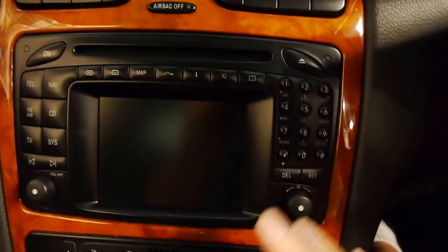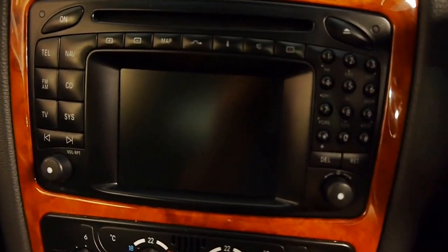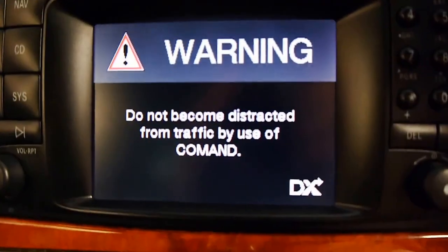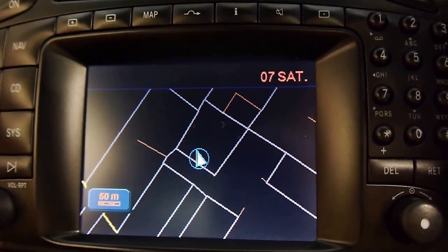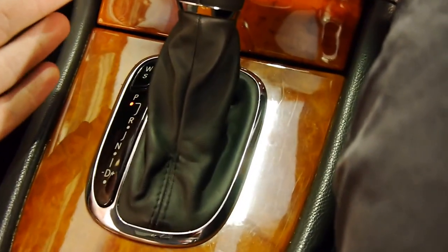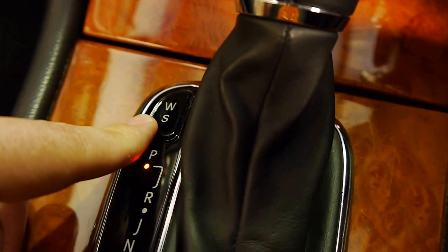We've got the lovely wood grain trim and the Mercedes-Benz Command system. Command gives you navigation, AM/FM radio, CD, and television if you upgrade the tuner to digital — though the analog signal has now been switched off. You've got dual-zone climate control and a five-speed touch-shift automatic with Sport and Winter modes. In Winter mode, the car takes off in second gear to prevent slipping in snow and wet conditions; Sport mode holds the gear longer to maximize engine performance.